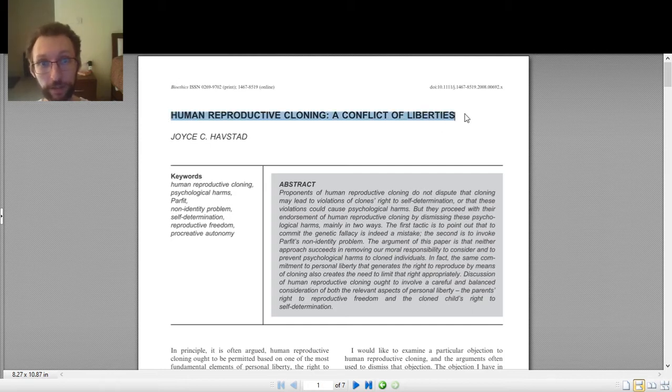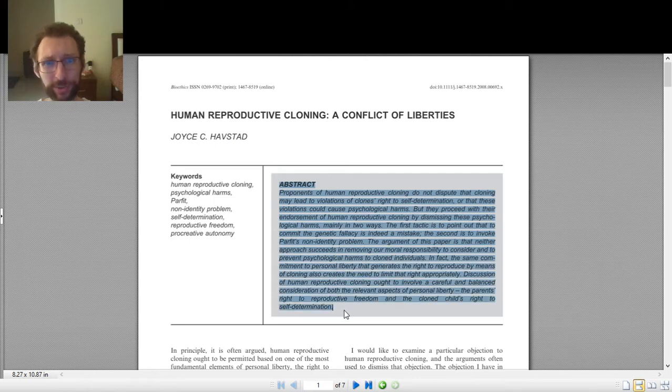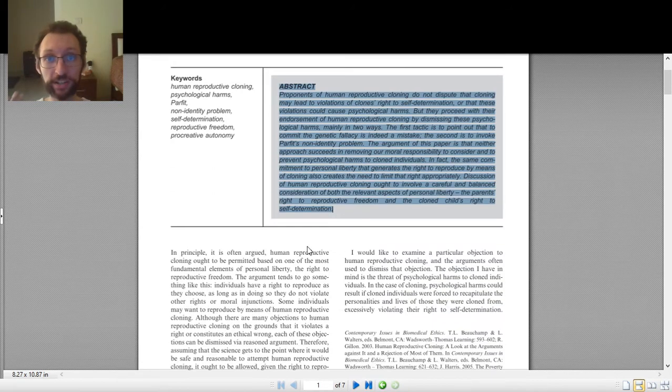I've selected a sample philosophy article. The techniques I'm going to demonstrate will work for any work of philosophy, but we're going to use this article: 'Human Reproductive Cloning: A Conflict of Liberties.' Let's see how I read through it. First, I read the title and author. Normally you'd want to read the abstract first to get an idea of what the whole article is about, but we're going to skip the abstract here since we won't read the entire article.